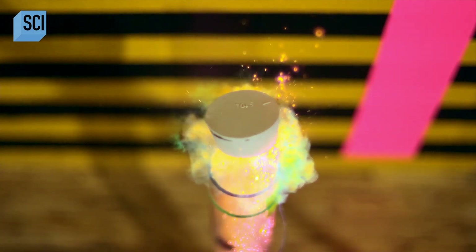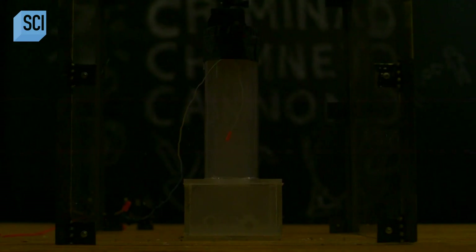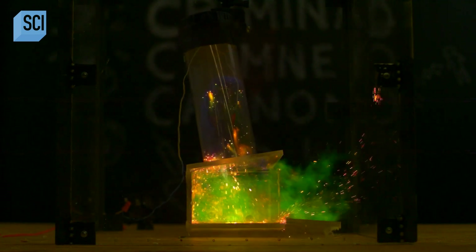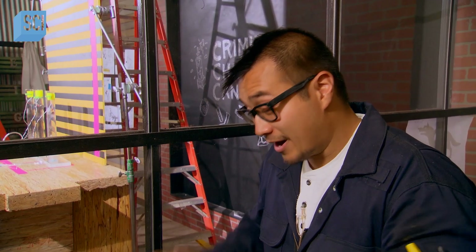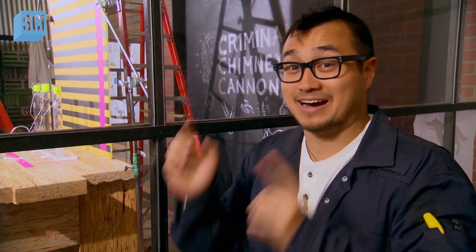So where are we now? We just figured out that our Goldilocks ratio was about 5% propane and 95% air. We discovered a chimney with a blocked flue will give us a beautiful energetic explosion.